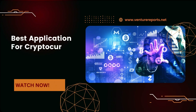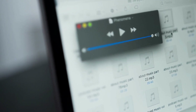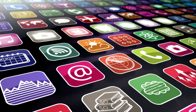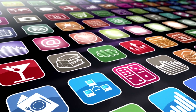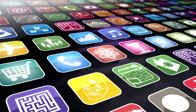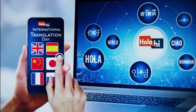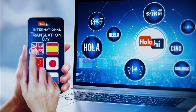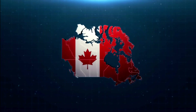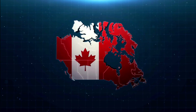Best Application for Cryptocurrency in Canada 2022. For traders in Canada, many cryptocurrency exchanges are available, the majority of which can be accessed via a desktop browser. Mobile apps are becoming increasingly common because many cryptocurrency investors prefer the simplicity of trading while on the go. Popular cryptocurrency exchanges include a mobile version of their platform, but it might not have all the most excellent features. To assist you in selecting the top cryptocurrency app in Canada, we have compiled a comprehensive list.